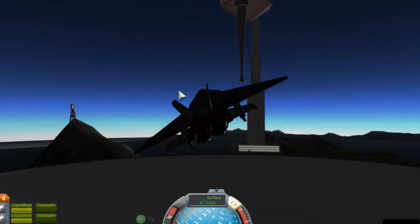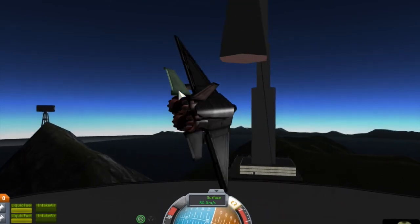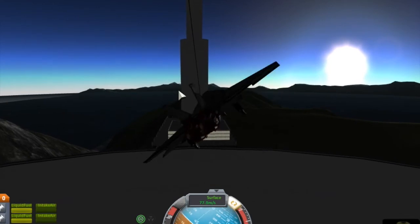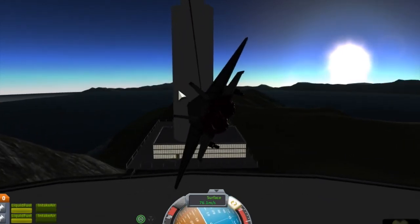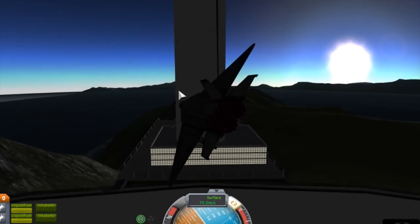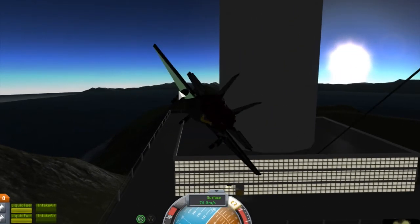It has a length of 16.9 meters, a wingspan of 11.5 meters, a height of 4.8 meters, a wing area of 40 square meters, and a maximum speed of Mach 1.8, or 2,200 kilometers per hour.